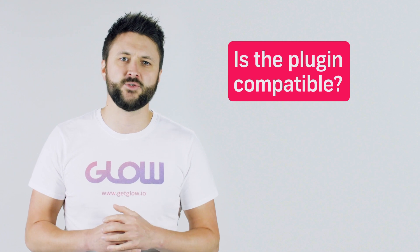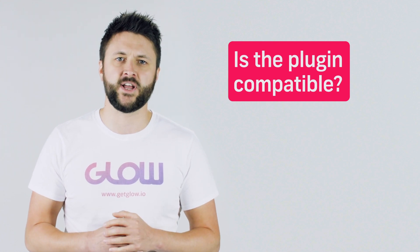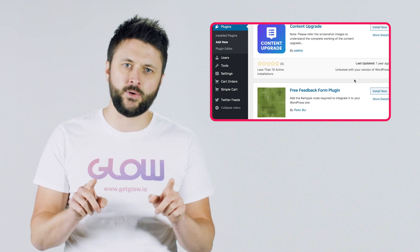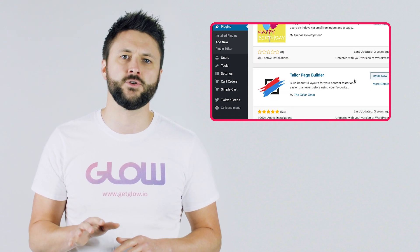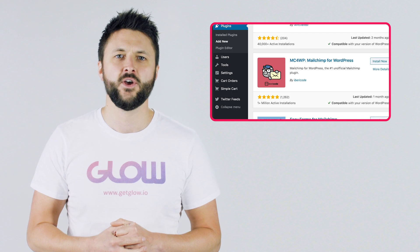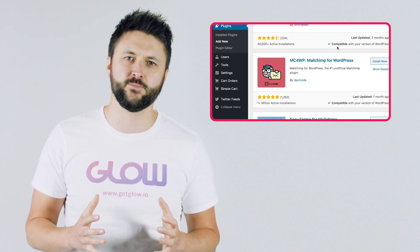Tip number two: is it compatible with the version of WordPress that your website is running? This one's a little bit more technical, however it's dead easy to establish. When you're looking at the search results of plugins, you'll see that each one is contained in its own little box. In the bottom right corner of that box, you'll see one of two messages: either it'll say 'untested with your version of WordPress,' or it'll say 'compatible with your version of WordPress.' If it says untested, don't install it — doing so could cause any number of future problems with your website. You want plugins that are up to date, fully tested, and compatible with your version of WordPress. Check out our video on how to keep your version of WordPress up to date.